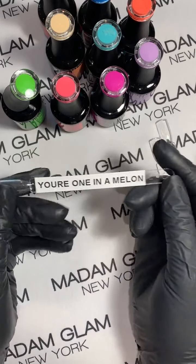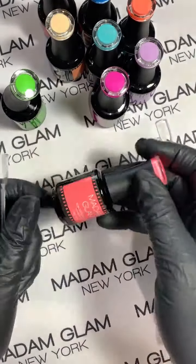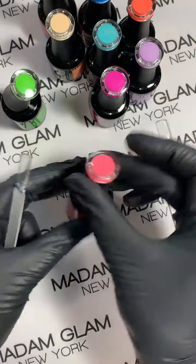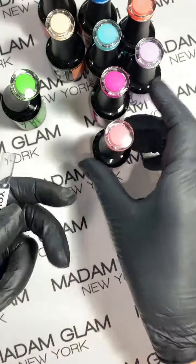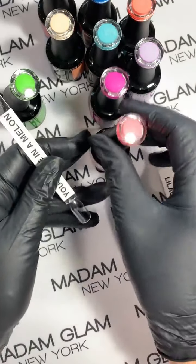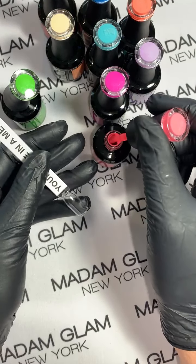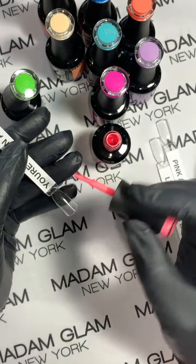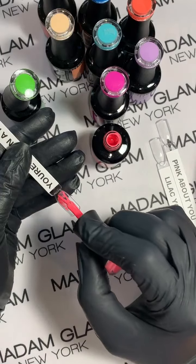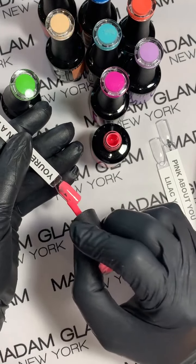You're One in a Melon — can you guess what that looks like? It's very hard to describe; it's almost like a chalky bright, opaque watermelon-type color. I say that about every Madam Glam gel but I truly believe it — they're really wonderful to work with.